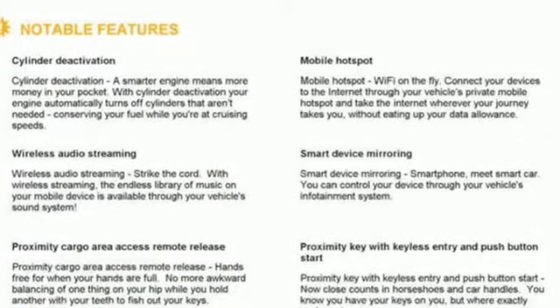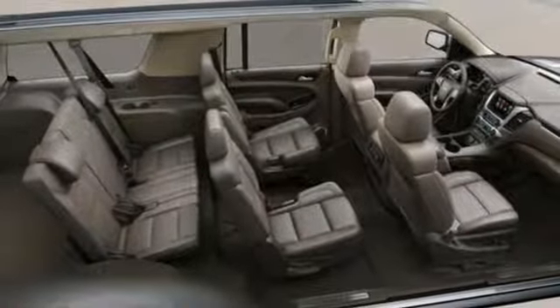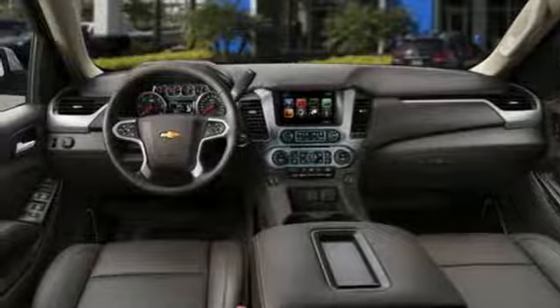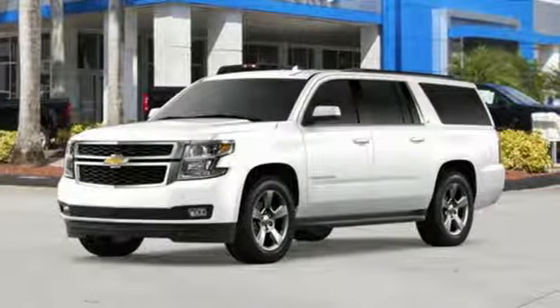It comes with the features you need: streaming audio, power tilt-down heated mirrors, heated leather bucket seats, auto dimming rear view mirror, power heated mirrors, dual zone climate control, V8 engine, hands-free liftgate, rear-wheel drive, and automatic transmission.